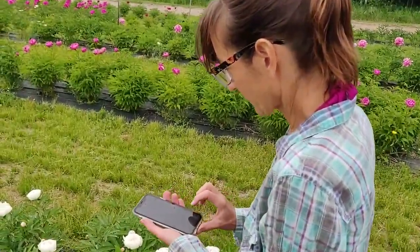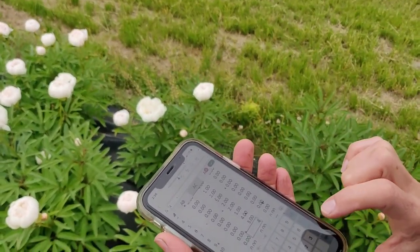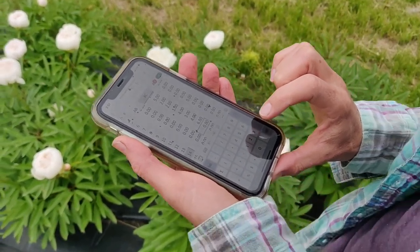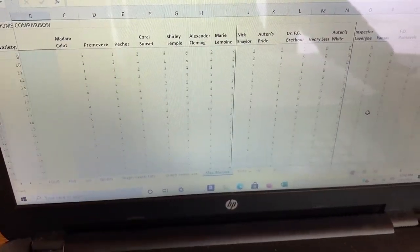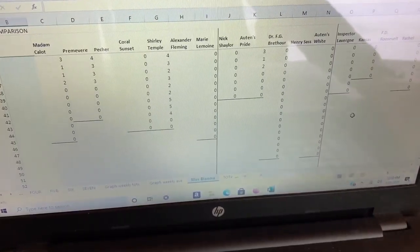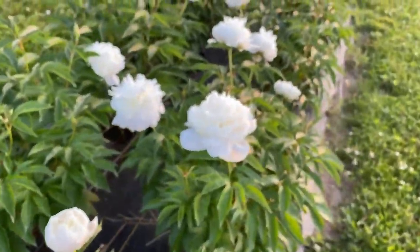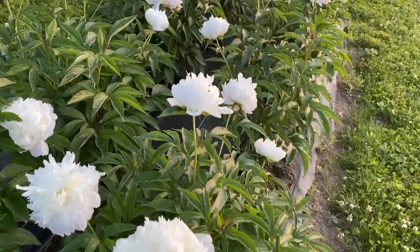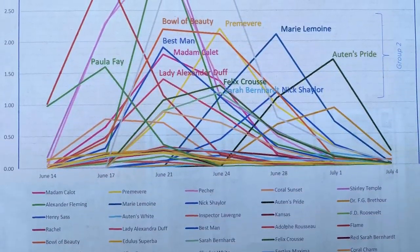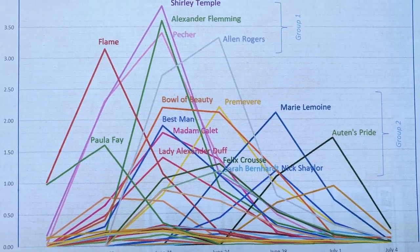Data collection was conducted in the 2020 growing season, and it consisted of counting the number of harvestable blooms for each cultivar twice per week. Total mean blooms per cultivar were then calculated for each bloom count session. A single factor, one-way ANOVA, or analysis of variance test, was conducted to compare the mean blooms of the 32 cultivars during each of their peak bloom count sessions. A post-hoc test was then performed to determine which cultivars had significantly more blooms than others.